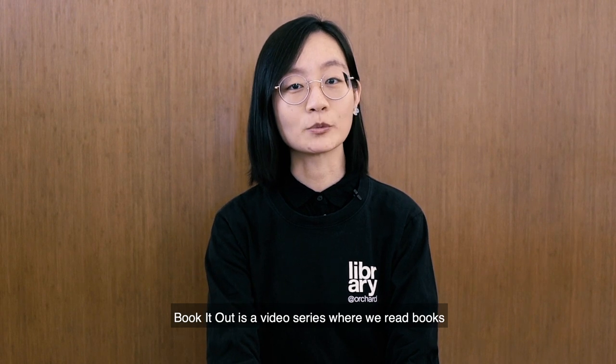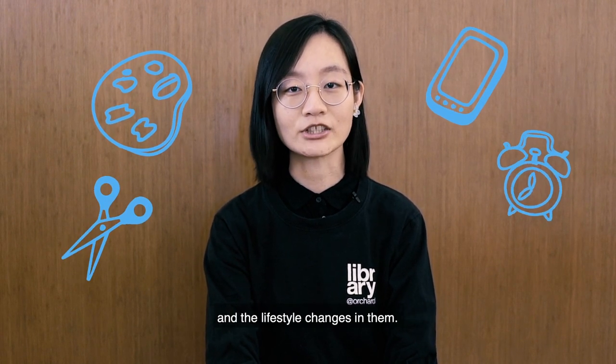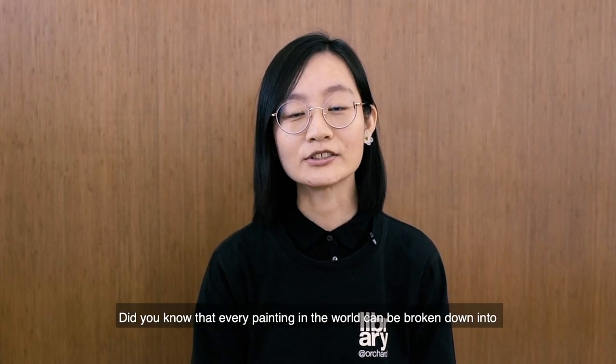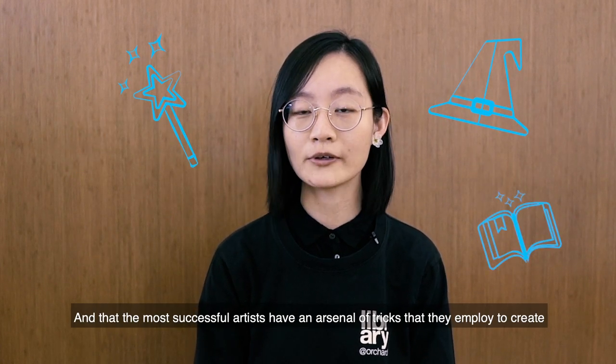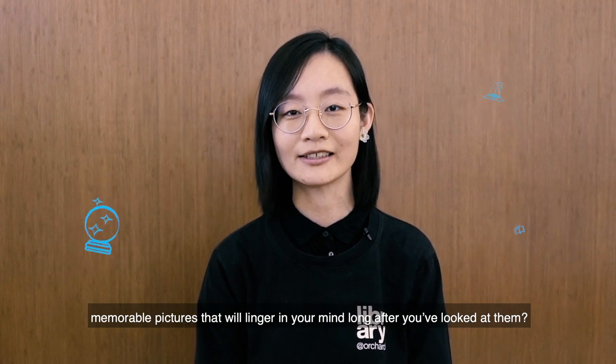Book It Out is a video series where we read books and try out different arts and crafts projects and the lifestyle changes in them. Did you know that every painting in the world can be broken down into fundamental shapes and colours, and that most successful artists have an arsenal of tricks that they employ to create memorable pictures that will linger in your mind long after you've looked at them?